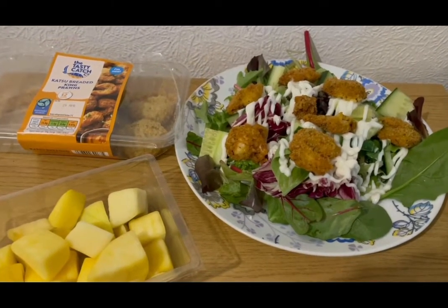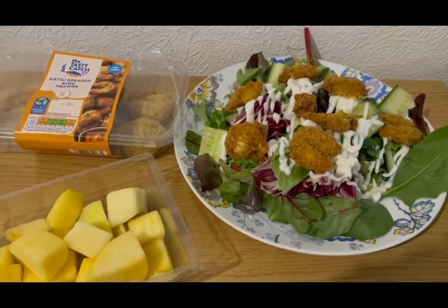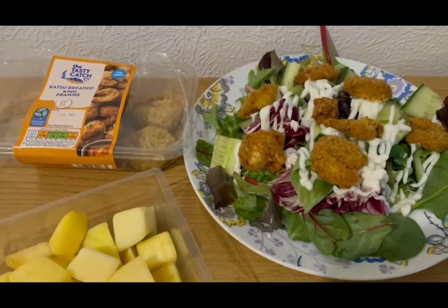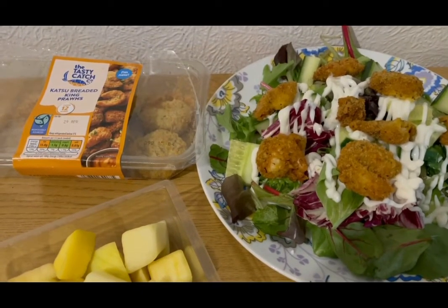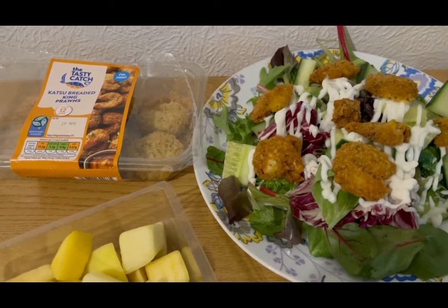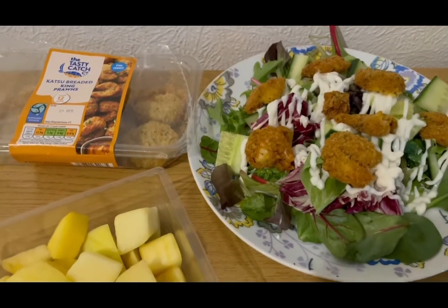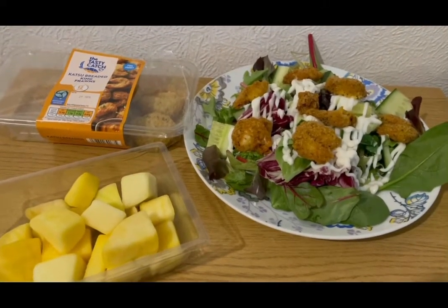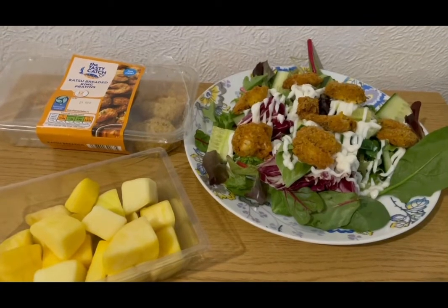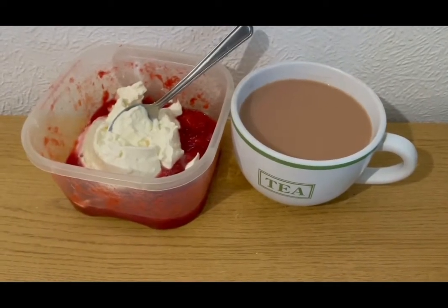This is my lunch today for seven SmartPoints. I've got a load of salad for zero points, some lighter than light mayonnaise — 58 grams which is one SmartPoint — and I picked up these katsu breaded king prawns from Aldi. I've got half a pack, cooked and weighed at 83 grams which is six SmartPoints. They smell really really nice. And I've got some mango for zero points. So that is my lunch for seven points.